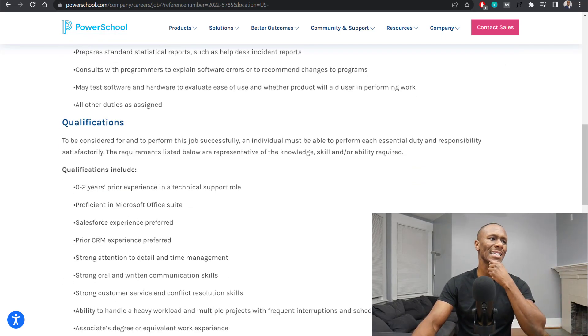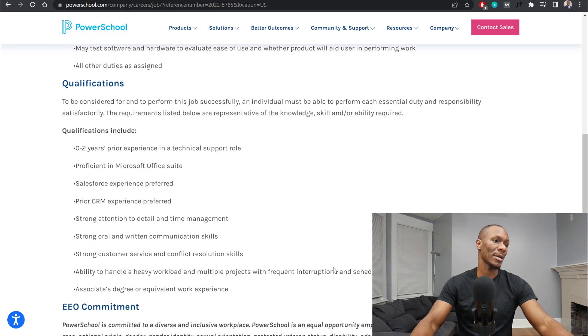Some of the qualifications that are required: it's going to require zero to two years of prior experience in a technical support role. So it says zero to two — if you're someone that doesn't have experience, it doesn't eliminate your chances of getting this job. Obviously if you have two years of experience, that's going to help. But if you don't have experience, that's fine because they'll probably train you, which is what a lot of companies do. They're going to train you with their systems anyway and get you familiar with their programs.